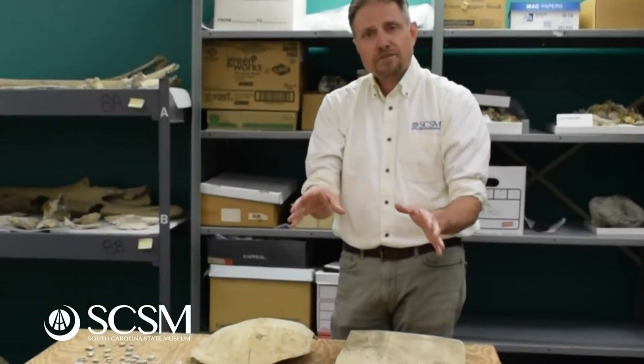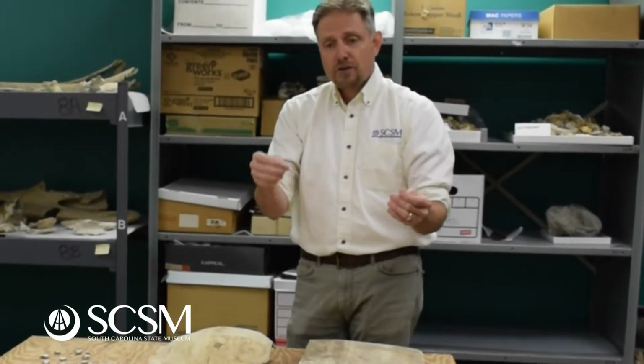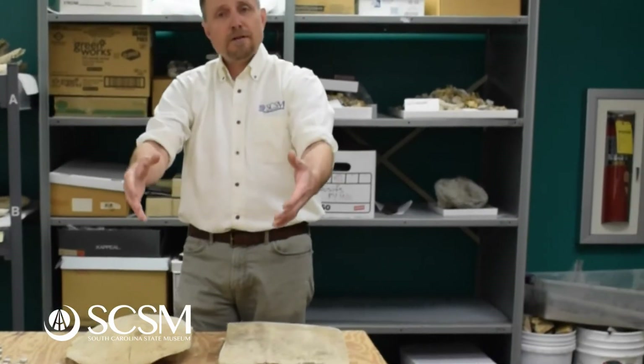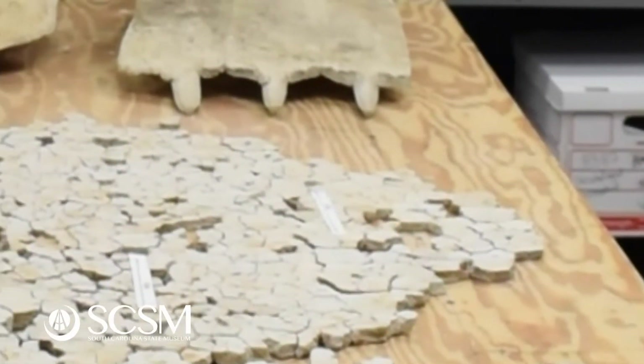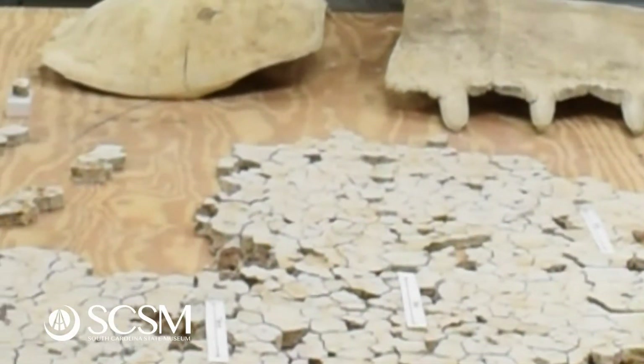This particular specimen, when it was found, it was at an active construction site. The bones had been disturbed and pulled out of the ground by the construction equipment. So the museum staff that went down to collect it back then had just enough time to kind of scoop it all up, put it in boxes, and bring it back to the museum.